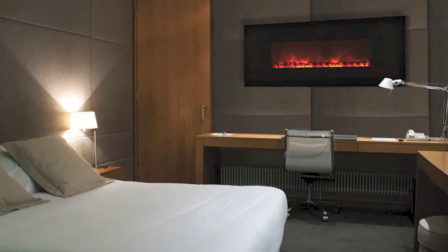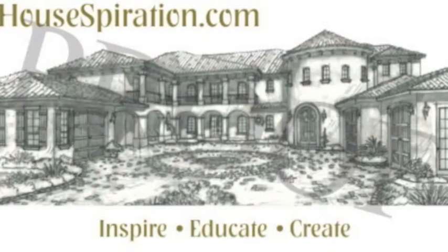Thanks for watching, and be sure to subscribe to my blog, Howspiration.com, for more design tips and the latest trends in home decor. I'm Karen LeBlanc.